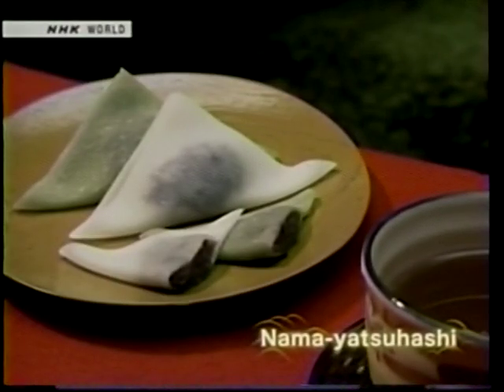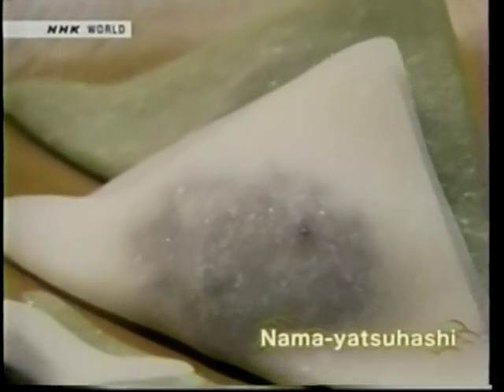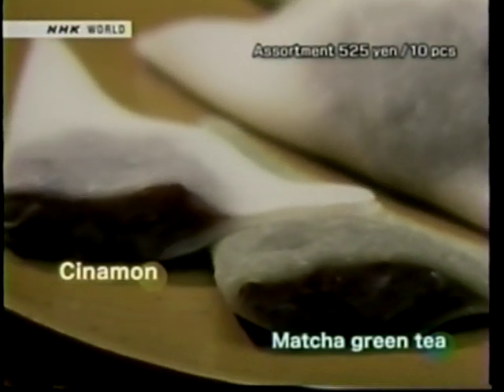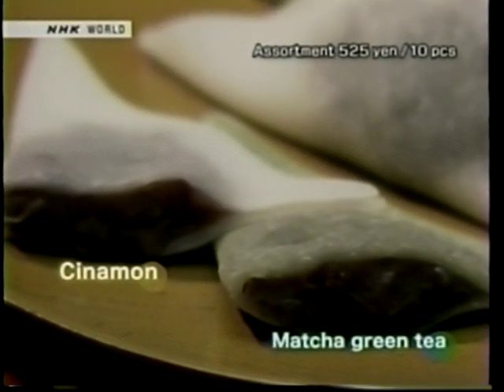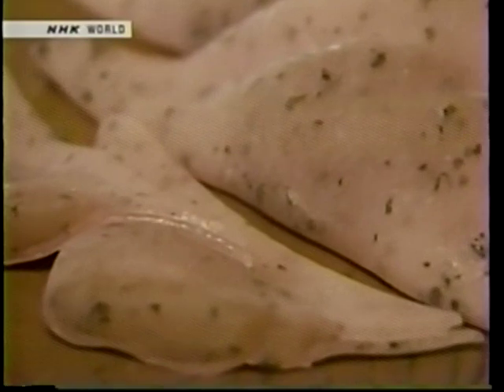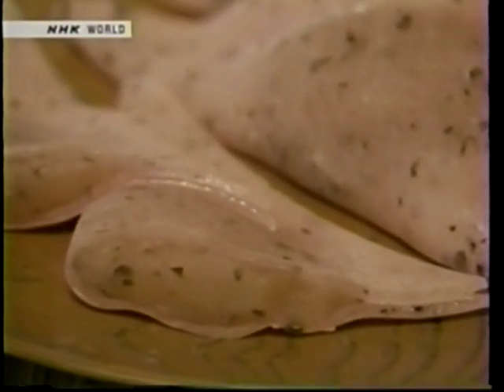The most popular variety at the moment is Nama Yatsuhashi, a smooth red bean paste wrapped in a raw, unbaked Yatsuhashi. The standard flavors are cinnamon and matcha green tea. Oka is a cherry blossom flavored variety only available in the spring. The cherry leaves mixed through give the Yatsuhashi a refreshing aroma and slightly salty taste — the perfect spring confectionary.